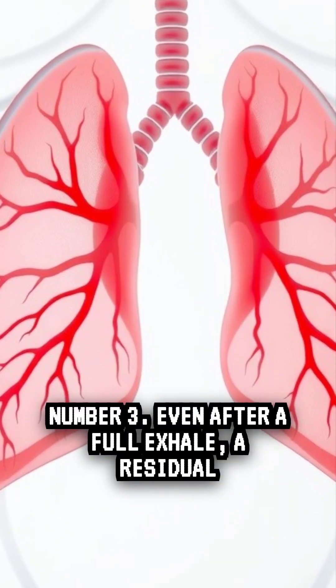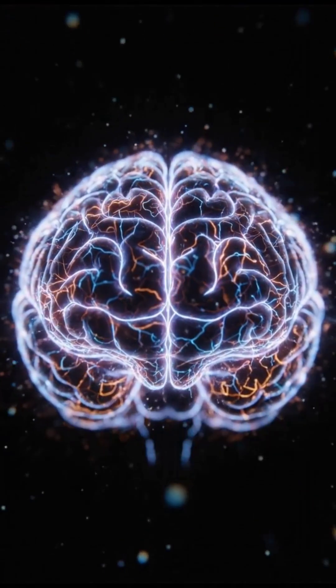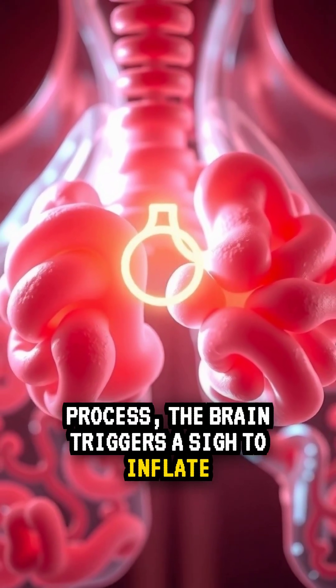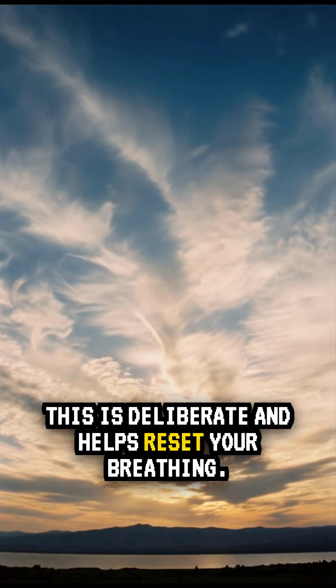Fact 3: Even after a full exhale, a residual amount of air stays in the lungs. As a maintenance process, the brain triggers a sigh to inflate the alveoli. This is deliberate and helps reset your breathing.